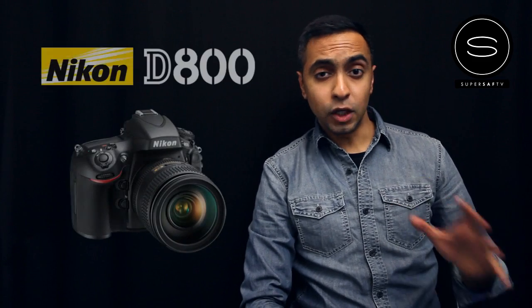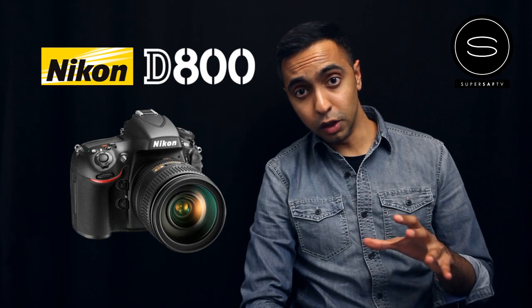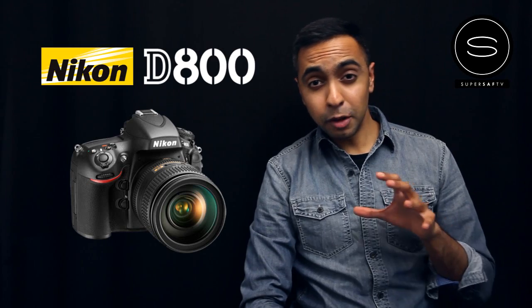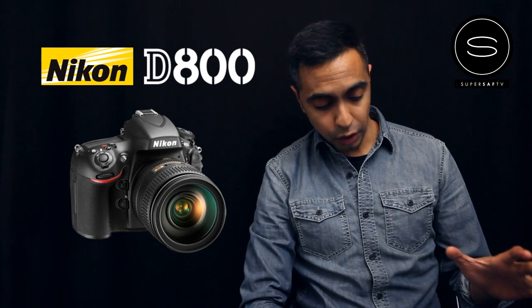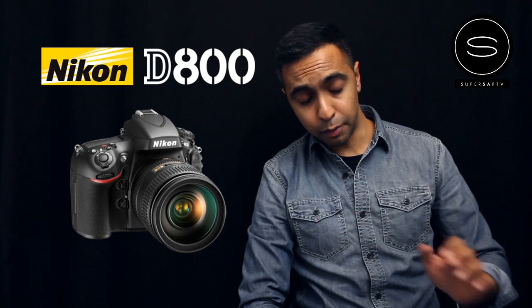What's up YouTube, Saf here on SuperSaf TV. Going to be talking about the Nikon D800, which is the latest full frame DSLR from Nikon. I'm really looking forward to it and I've pre-ordered mine. I'm going to be using it for both photography and video, but in this particular overview I'm just going to be looking at the key video features of the camera.